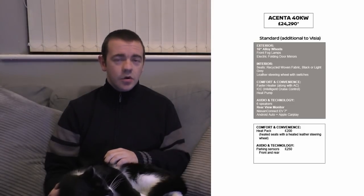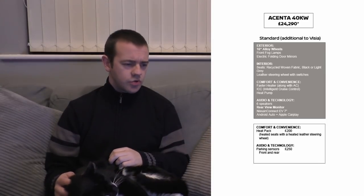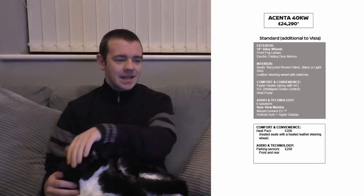You get a couple more speakers on the audio, and you do get Nissan Connect, which I assume comes with all the usual stuff like sat-nav, the app, full touchscreen, and you also get Android Auto and Apple CarPlay. Options are a heat pack for £200, which is heated seats and a heated leather steering wheel, and for £250 you can have front and rear parking sensors.